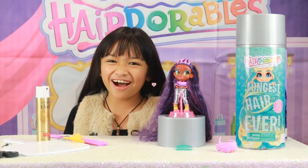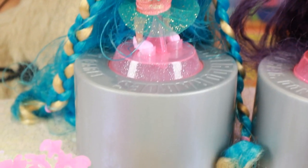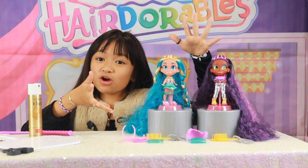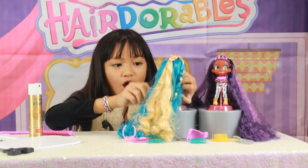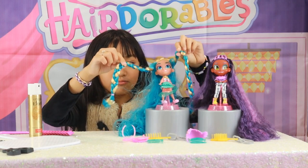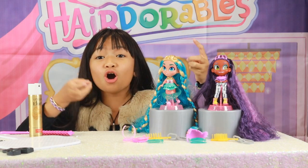Now let's check out Noah. We just unboxed Noah and look how long her blue and blonde hair is. It's so long and she has two braids on each side of her hair. They're really cute. And her clothing is so cute.